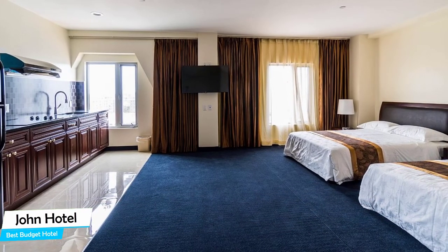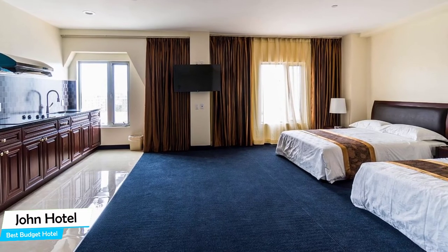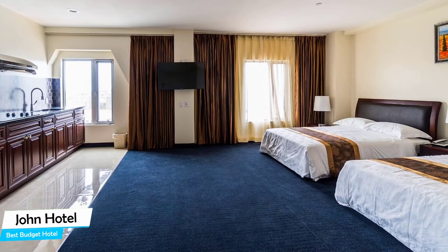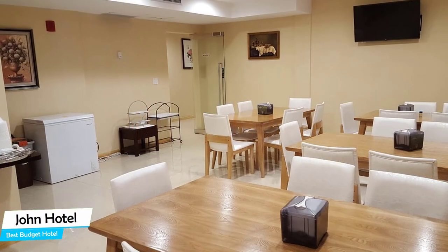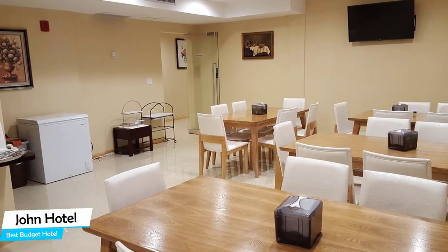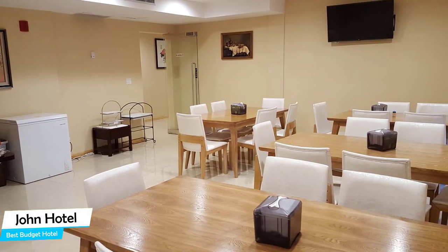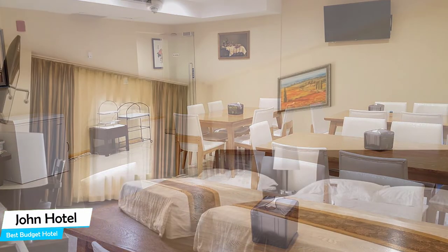The John Hotel is within easy reach of Citi Field. Located 5 kilometers from the center of Queens, nearby attractions include New World Mall – 0.3 miles, Skyview Center – 0.2 miles, and Leaf Bar and Lounge – 0.1 miles.